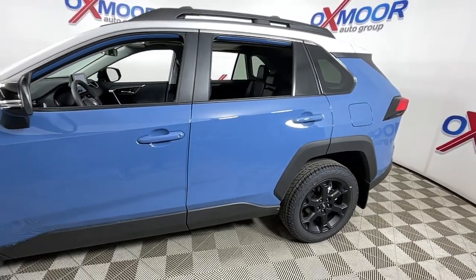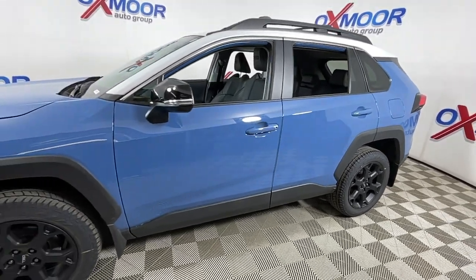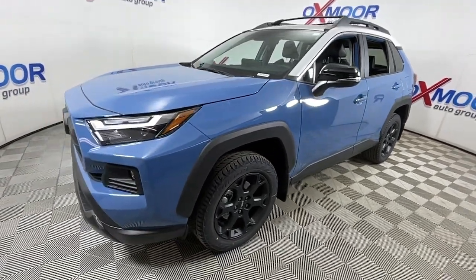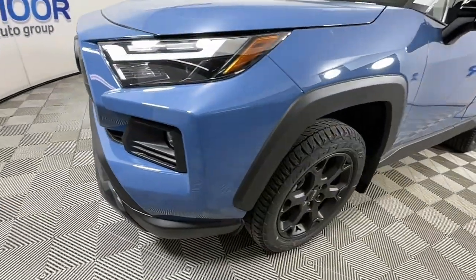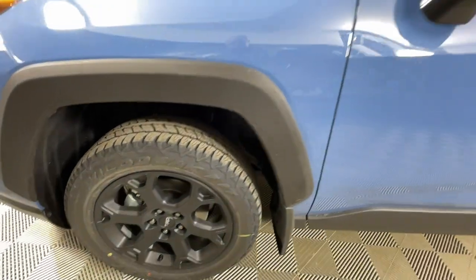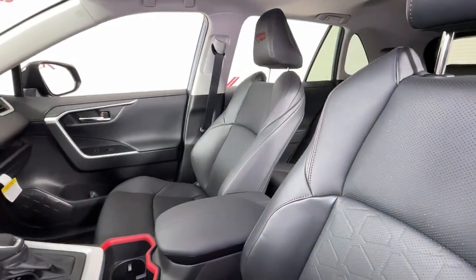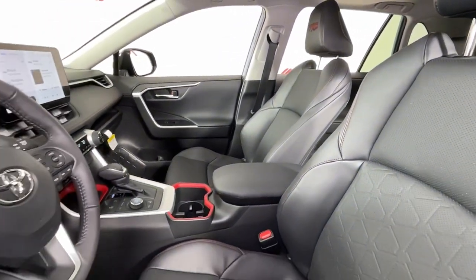Get a feel for the 2023 Toyota RAV4. Here's a refined and capable RAV4 that's got everything you need to make your excursions comfortable and convenient. Whether you're running errands around town or having an off-road adventure, you'll love this compact SUV's excellent visibility and extra ground clearance.